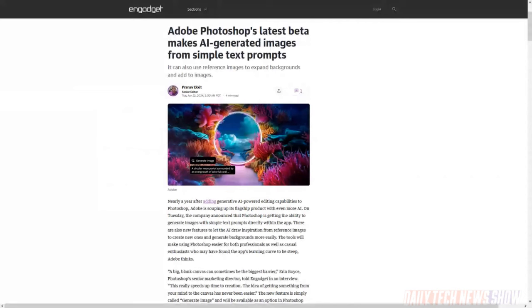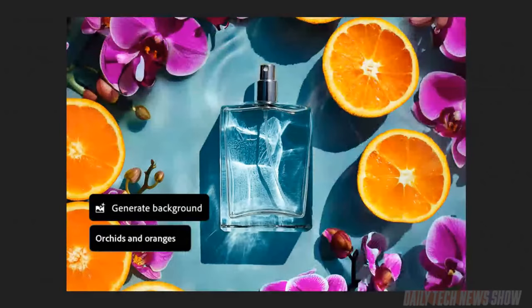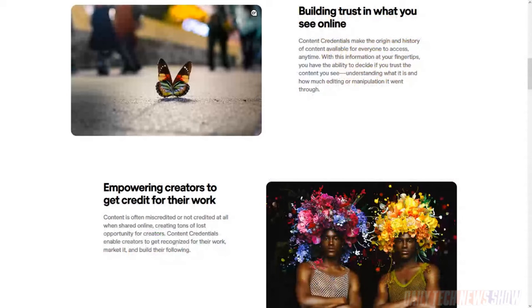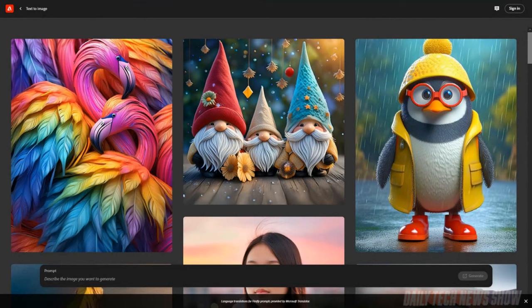Adobe announced that Photoshop will get the ability to generate images from a text prompt in the app. You could already edit images with a text prompt, but now you'll be able to start from scratch with the Generate Image feature. You can also use reference images in prompts and ask the model to match things like style and color. A new feature called Generative Fill lets you select a section of an image and tell it to fill it with a generated image — for example, select an empty plate in a photo and give it the prompt 'fill that plate with sardines.' All generated images will include Adobe's Content Credentials watermark identifying them as AI-generated. These features are powered by Adobe's Firefly Image 3 model, available in beta now and coming to everyone later this year.